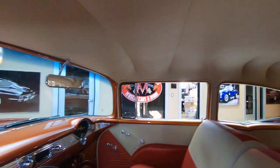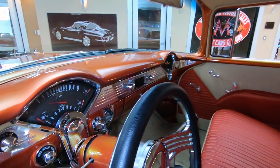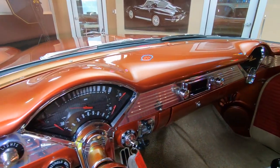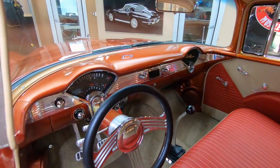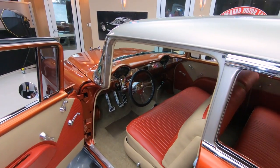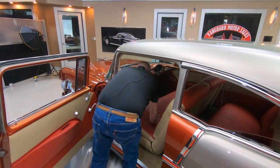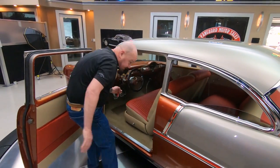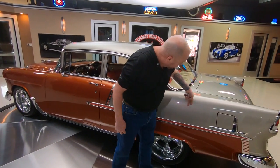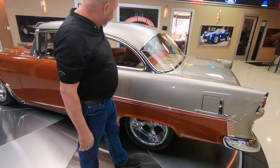She is a beauty. Take a look at that dash — all customized, all in the stock location. Custom radio, custom shifter, custom steering column. She's a beauty. We've got custom pedals in here. Look at that — they've got that flip-flop flake back here in this light gray also.